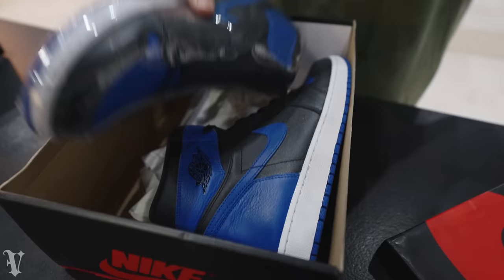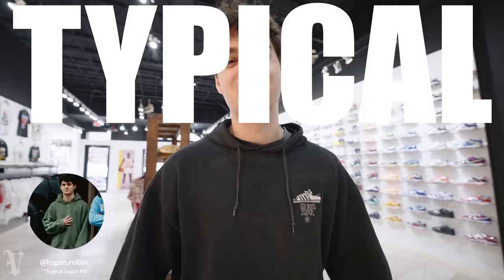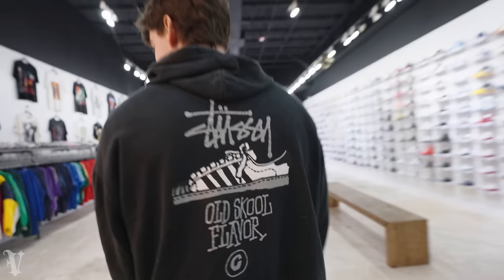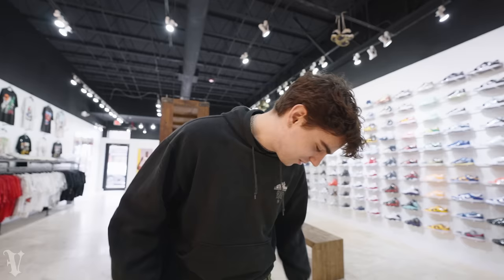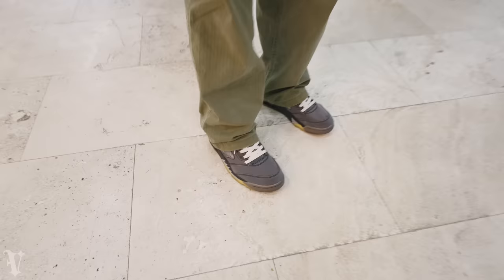Another fit today: Stussy hoodie, with a little faded Stussy tee layered underneath - it's all in the details. Cargos on the bottom. Off-White Fives on the feet - and it turns out me and the other guy are both wearing Off-White Fives today. Not planned at all. Great minds think alike.